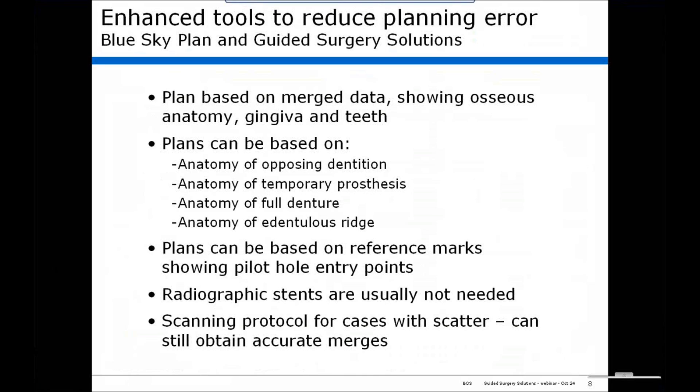With Blue Sky Plan and Guided Surgery Solutions' enhanced tools, we are able to reduce planning error. The plan is based on merged data showing the osseous anatomy, gingiva, and teeth. Plans can be based on anatomy of the opposing dentition, anatomy of a temporary or permanent prosthesis, a full denture, or a dentureless ridge. We've also introduced the ability to plan on the basis of reference marks, showing pilot hole entry points that are in ideal anatomical positions. Radiographic stents are usually not needed, and we have a scanning protocol for cases with scatter where we can still obtain accurate merges.